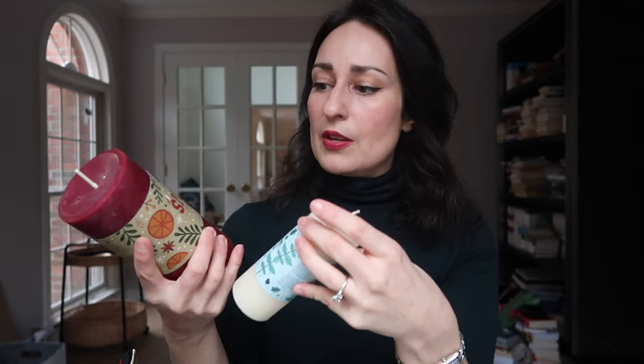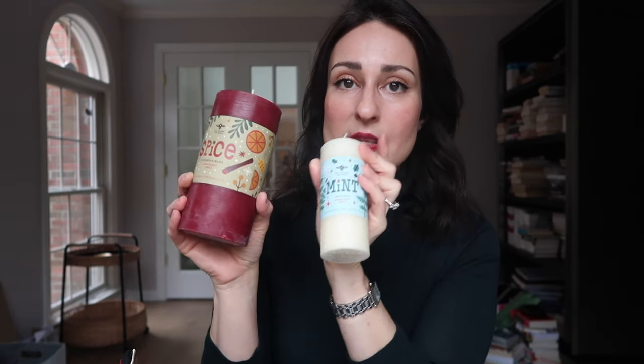I also ordered some Big Dipper Wax Works beeswax holiday candles. There was a trio with spice, mint, and pine — and the pine candle is the one I've been burning all December while we've been traveling and in the midst of the move. I love a beeswax candle forever and ever, and that's been one of my favorite brands for quite a long time.